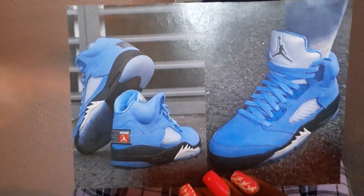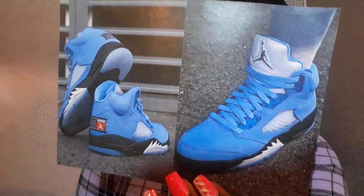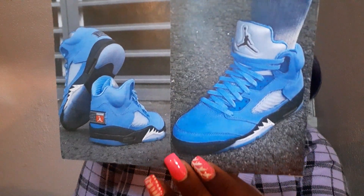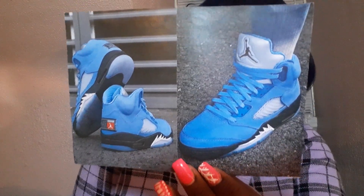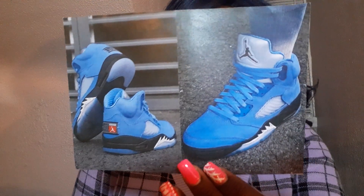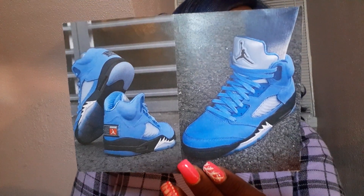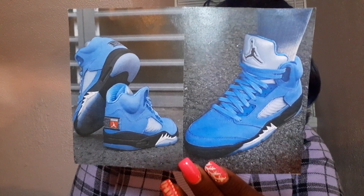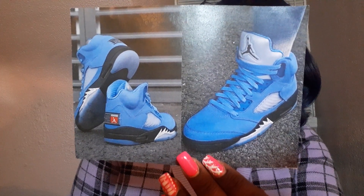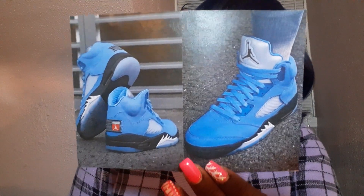The next shoe I really really like, and they are mandatory for me, are the Air Jordan 5 University Blue, coming out March 4th. This would be my only focus in March. I think they are super cute and super dope — the colorway is everything. I can't wait for them.